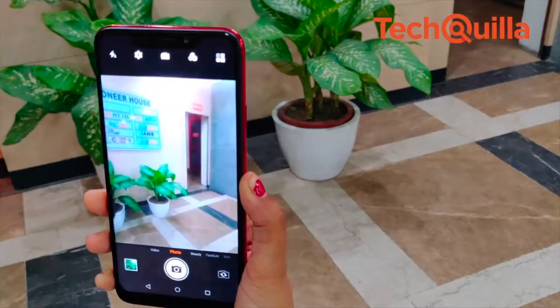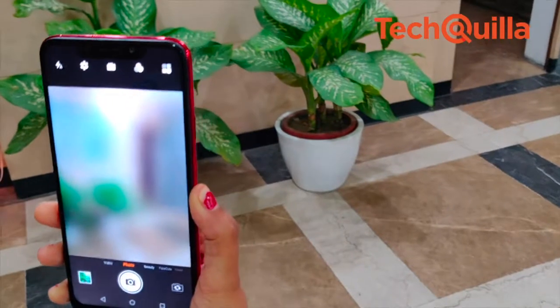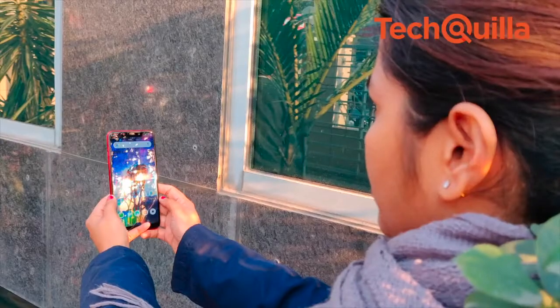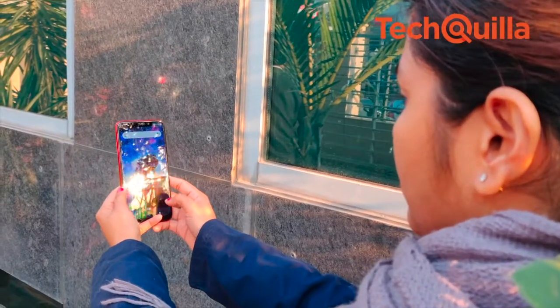The 16-megapixel front camera that Micromax offers at sub Rs 10,000 captured much better pictures than what we could with some costlier devices. The front camera picked up the details well, even of the background.